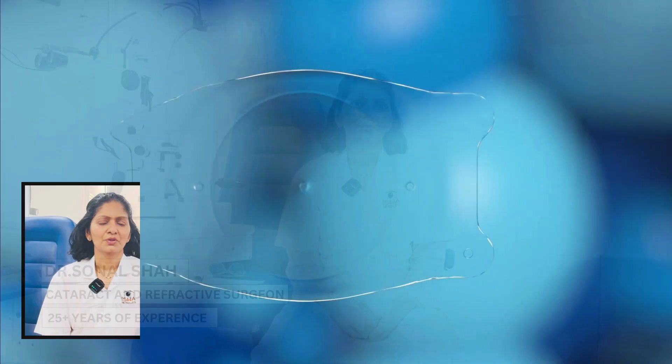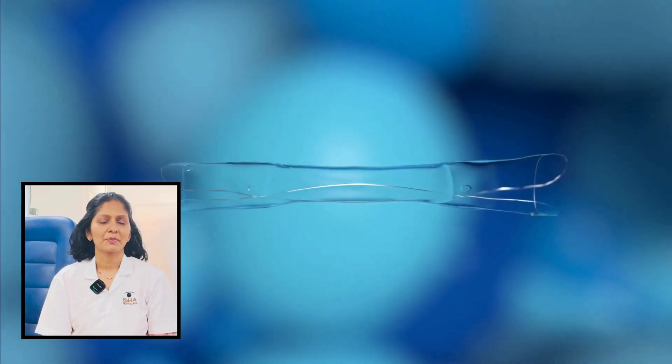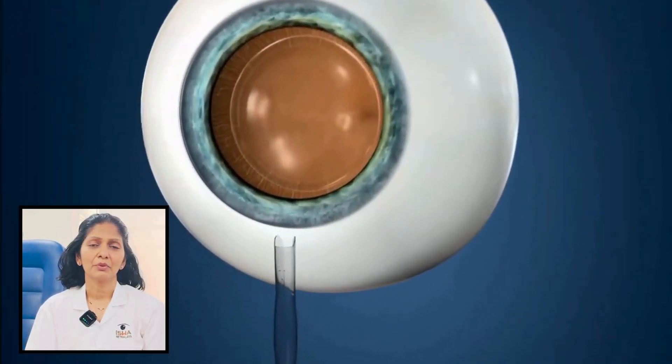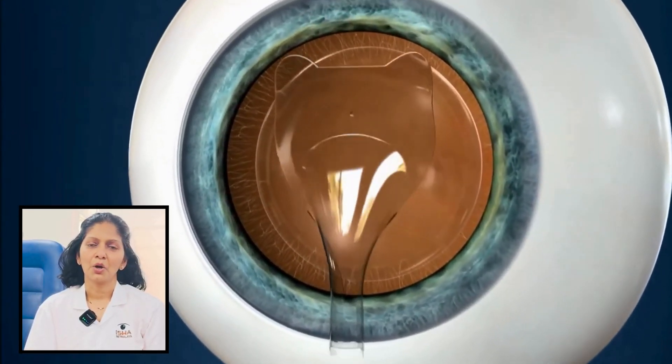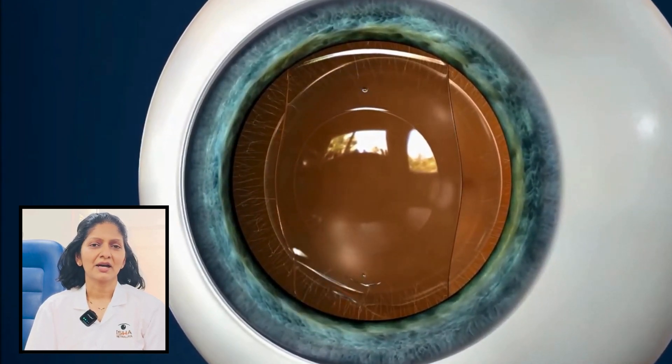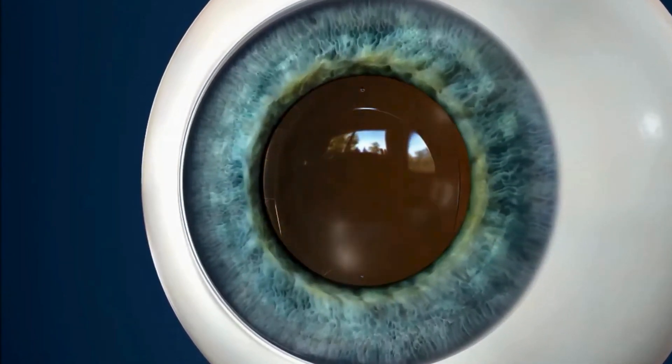I have an experience of more than 25 years. ICL is a procedure where we make use of special flexible lenses to get rid of the spectacle number. Here we are putting a lens inside the eye on top of our natural god-given lens, and that is how we don't need to use glasses.